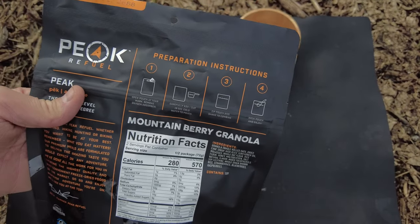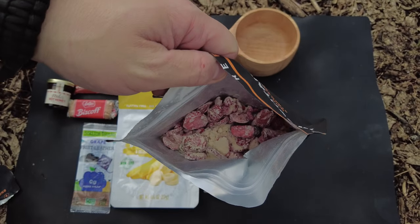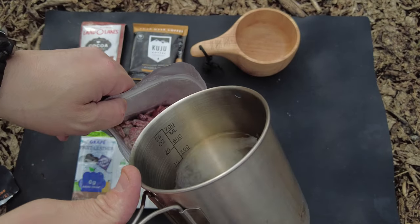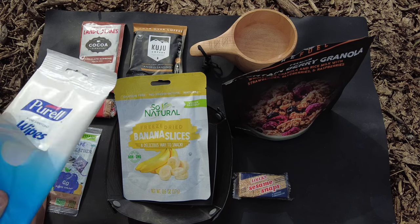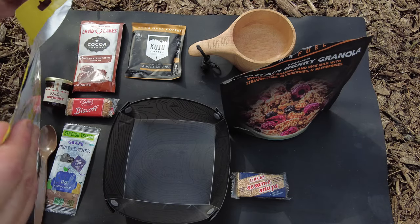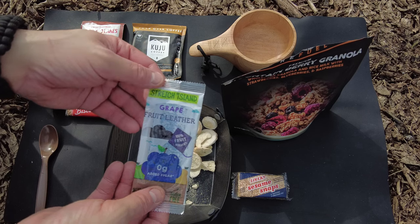The mountain berry granola says add one cup of cold water to the pouch - so it's a cold cereal, which I enjoy. I prefer cold over hot cereals. Once we open it up, get the oxygen tab out, we have lots of big chunks of strawberries and berries. Add the water and give it a good mix - it's already mixing up and it's got like a strawberry milk, that's going to be awesome. Got the hot water warming up for my coffee or mocha. I'm going to use the Purell hand sanitizing wipe before I start eating. We have the So Natural banana slices freeze-dried and the Stretch Island grape fruit leather.